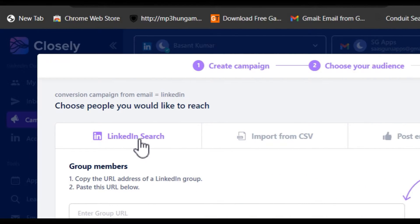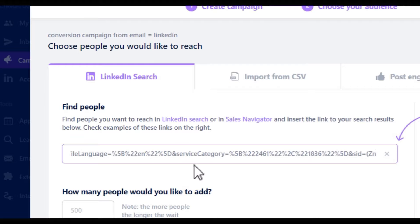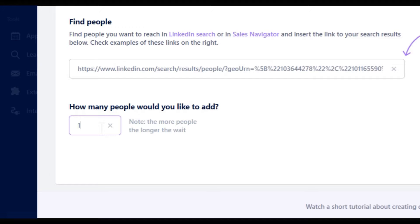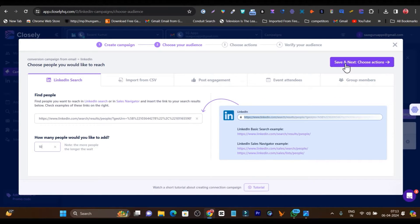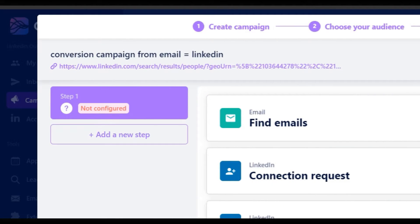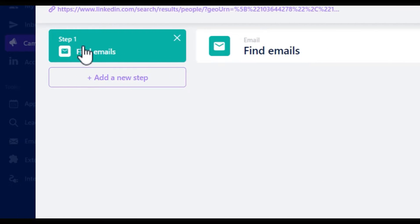I will give you a demo with the LinkedIn search. I will paste the URL from my search results here and target just 10 people in this campaign. Let's click on save and next to choose actions. Now we are on the third step where we set up our campaign. First, we are going to set up find email — it will go to all the people's LinkedIn profiles, find their emails, and add them to the email marketing outreach.